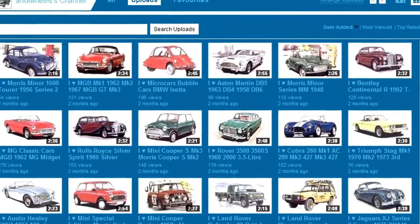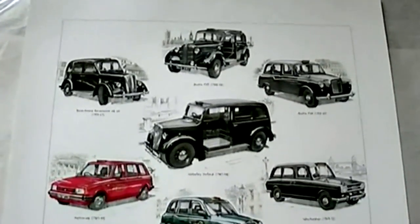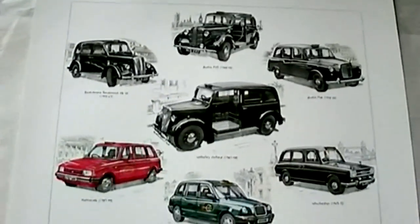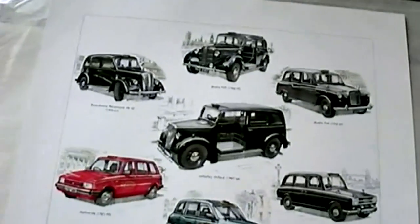Thanks and enjoy watching. Hello, classic taxi connoisseurs — welcome back to another mouthwatering mechanical masterpiece. This wonderful illustration is by the talented artist Kenneth C. Wisdom.